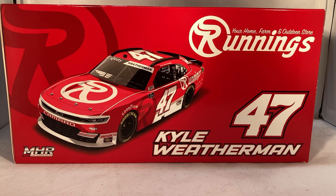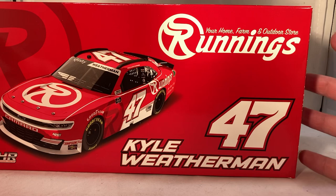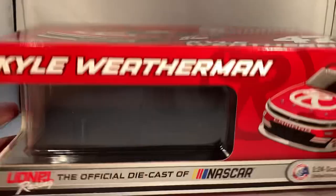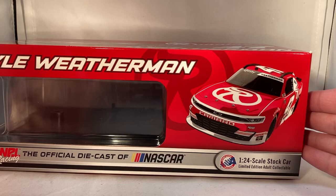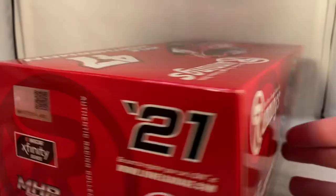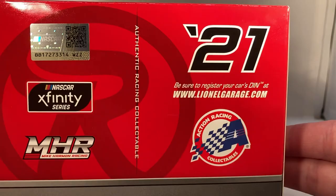This is a very special promo box, something that is very rare — even for promos nowadays they don't get the special boxes. It's a beautiful box: your Home Farm and Outdoor Stores Runnings, number 47, Kyle Weatherman, Mike Harman Racing. There's a big render of the car with a ghosted Runnings logo in the background. Down the side you have Kyle Weatherman and another render of the car. Made a total of 504 of these — Mike Harman Racing, standard finish, number 47. Same stuff on the back: 2021 Action Racing Collectibles, Xfinity Series, Mike Harman Racing, with copyright info on the bottom.